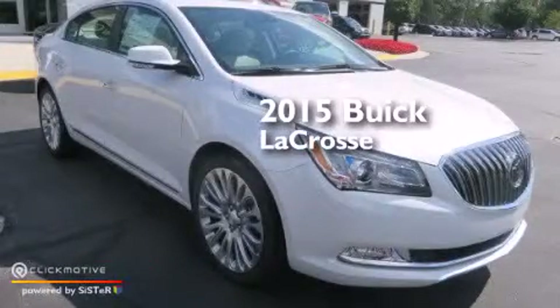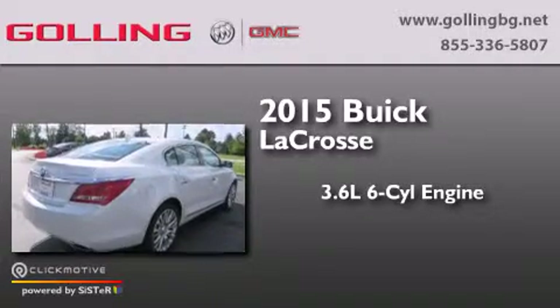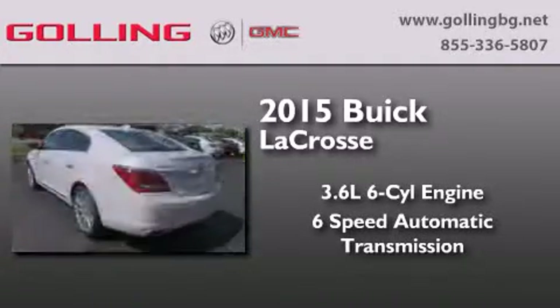This is a brand new 2015 Buick LaCrosse. It has a 3.6 liter 6-cylinder engine and a 6-speed automatic transmission.